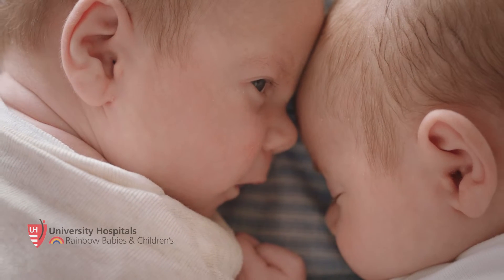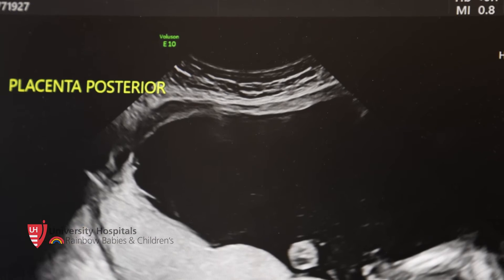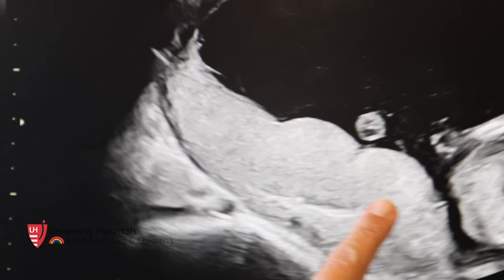The most common kind of twins are non-identical twins or fraternal twins. I call them teenagers in the same house — they don't share anything. They each have their own placenta and their own bag of water. Twin-to-twin transfusion doesn't affect that type of twins. The second most common type are identical twins or monochorionic twins — twins that share a placenta. In simple terms, twin-to-twin transfusion is when those twins don't share equally.